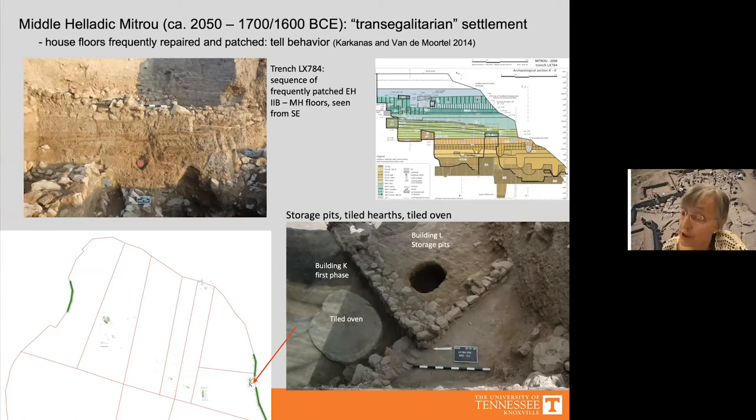Micromorphological analysis by Takis Karkanas showed that floors were frequently repaired and patched, as they had been in Early Helladic 3 and 2b phases. Karkanas noted that this kind of practice resembles what he has seen in the Near East at tell sites.